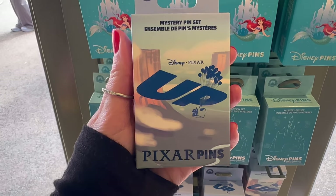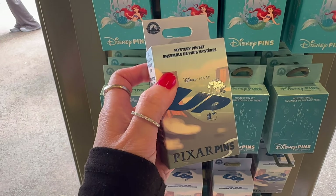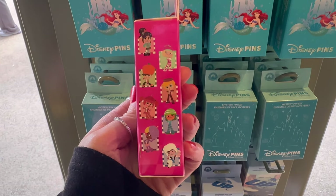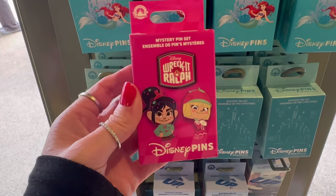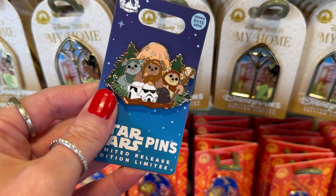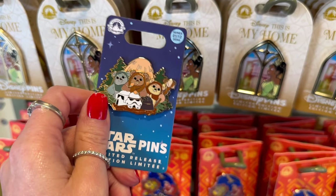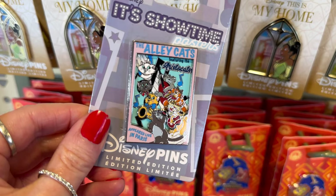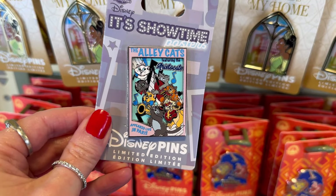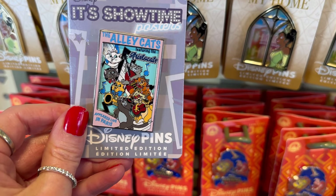A new mystery box — these are the Up Mystery pins. They are so colorful and pretty, and you get two in each box for $20. They also have a new Wreck-It Ralph — I like how it's bright pink. These look like really pretty nice-sized pins too, two for $20 again. These are adorable Star Wars characters — I think these are the Ewoks and they stole some Stormtrooper helmets. This is limited release, a very nice-sized pin, and $18. I really like this one featuring all the Aristocats and the band — this looks like the poster pins. Limited edition, a really nice size, and $20. I love little Marie with her pink bow up there, so sweet.